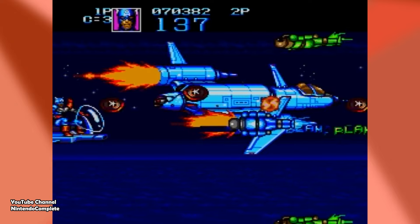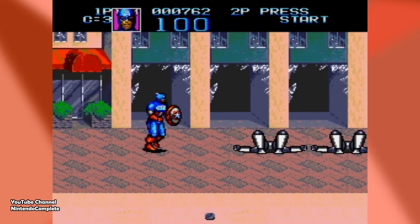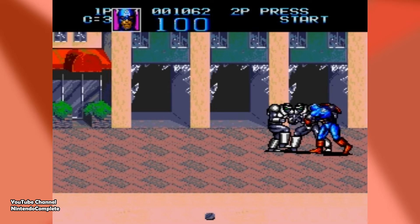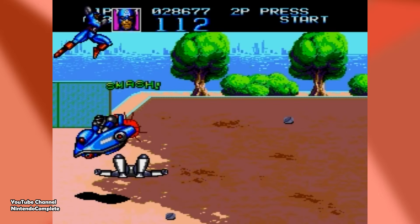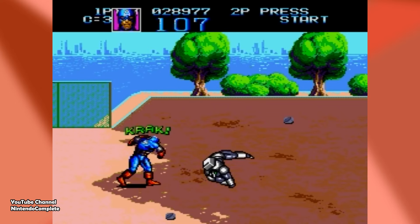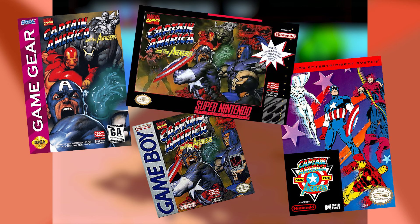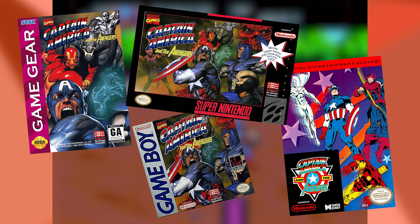Let's kick it off with a game that represents a patriot we could all only strive to be: Captain America and the Avengers for the Sega Genesis. Who is more American than Steve freaking Rogers? Stars and stripes are in his blood and he would do anything for his country. This title released on multiple other consoles too — Game Boy, NES, Game Gear, and Super Nintendo — but today I want to talk specifically about the Genesis version.